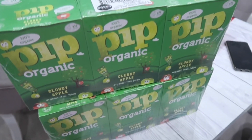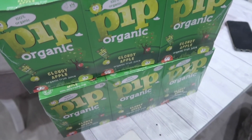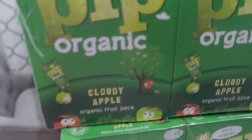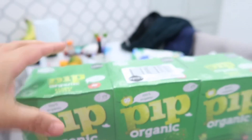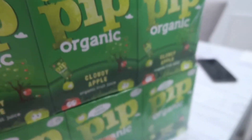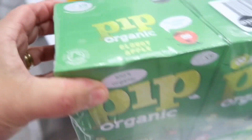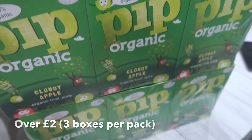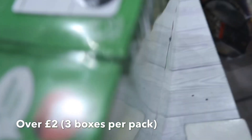Costco haul, guys! Happy bote! So we have these organic cloudy apple juices — there are 1, 2, 3, 4, 5, 6 boxes, and in one box there are four pieces. I will ask Happy how much this is, guys.